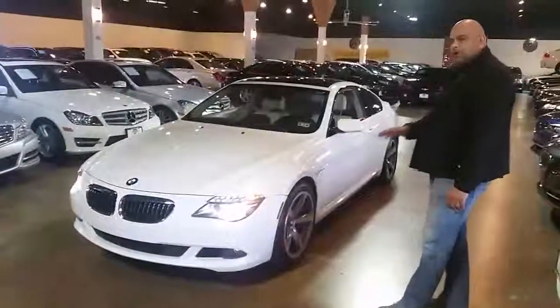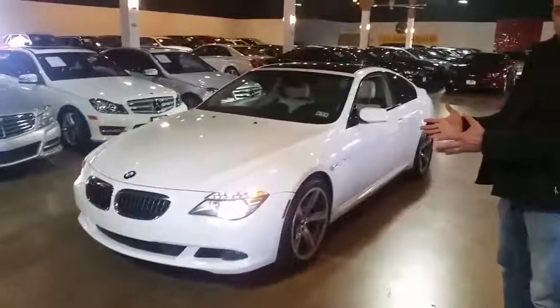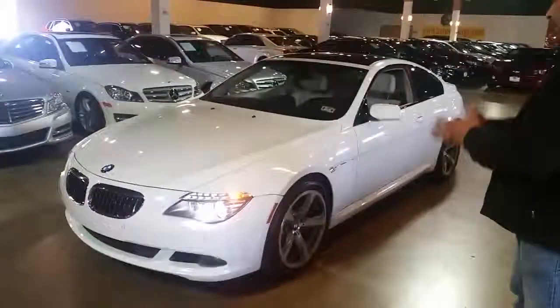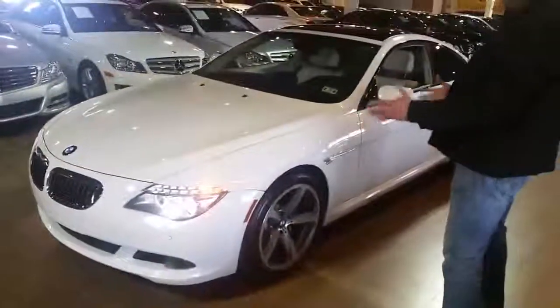The reason I took this car to talk about it is because you don't find them anymore. This car was our fresh trade. It has only 48,000 miles. As you can see, this car is in immaculate condition for the year and the miles.